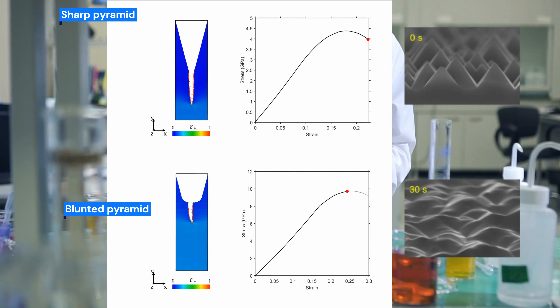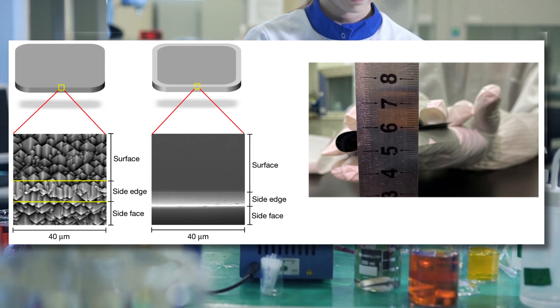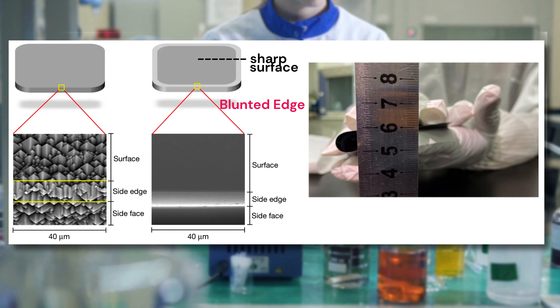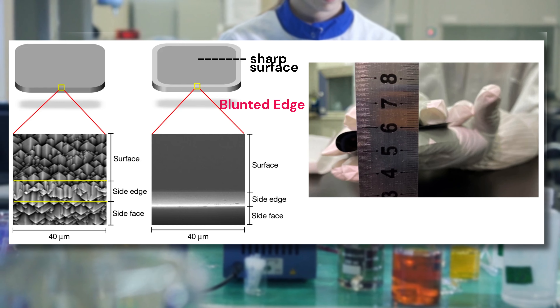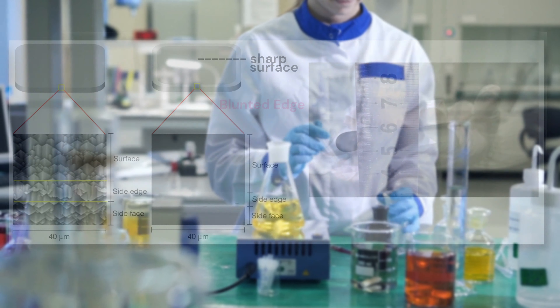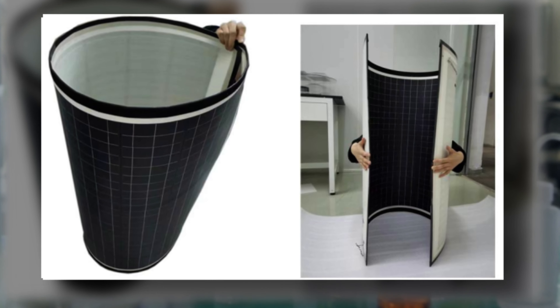But the true genius of Professor Liu and his team shone through. They decided to blunt just the edge region of the wafer, not the entire surface — just a part of it. The result? An incredible success. They maintained high efficiency and excellent mechanical properties. The solar cells could be bent thousands of times without losing performance. They were scalable and could withstand harsh environments.